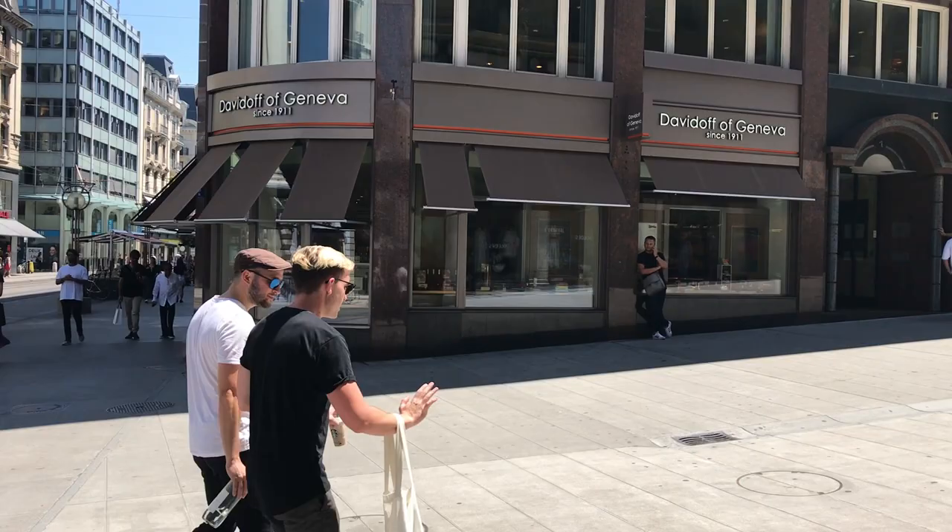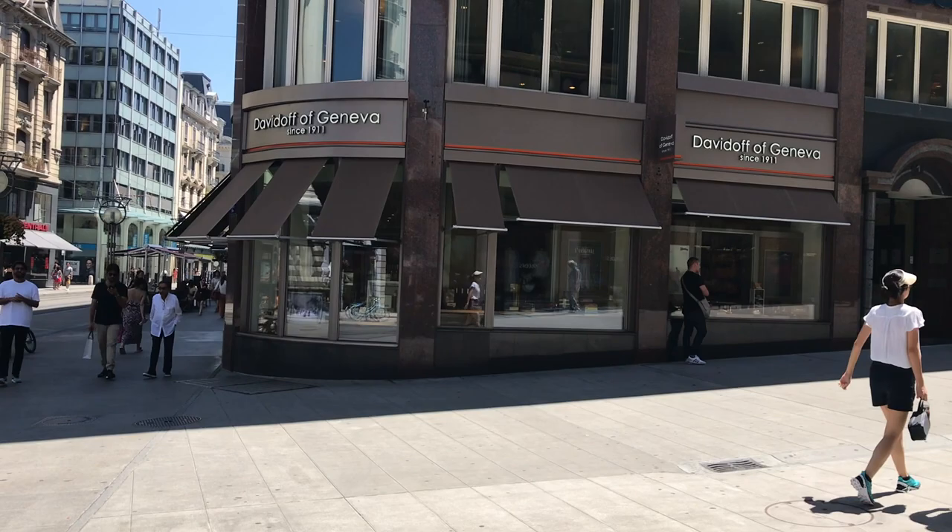Note that there is another Davidoff in Geneva — Davidoff of Geneva — which is not a watch store but rather a tobacco and spirits shop. So don't go there unless you need tobacco or spirits.